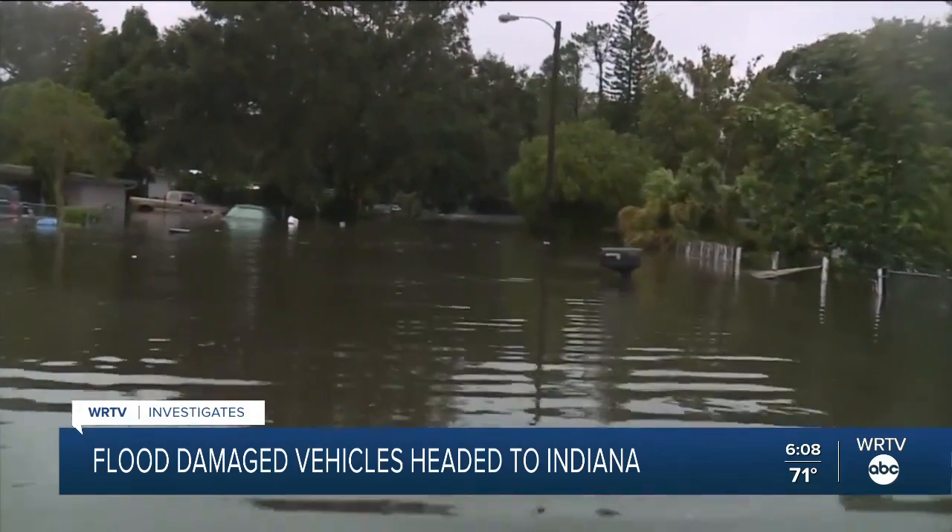Joining me now is Emily Voss with Carfax. Talk to me about all those cars that you're seeing in the water now — some of those could actually end up in Indiana? That's correct, Kara. We know that there's widespread flooding across Florida, and historically we know Carfax estimates there's about 400,000 vehicles on the road with flood damage events in their history — and that's before Ian hit.